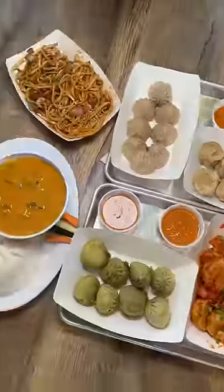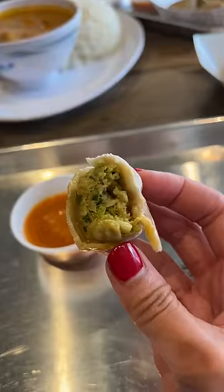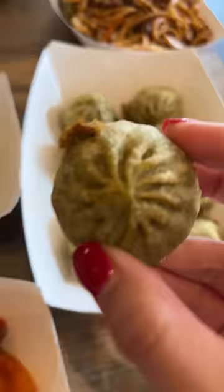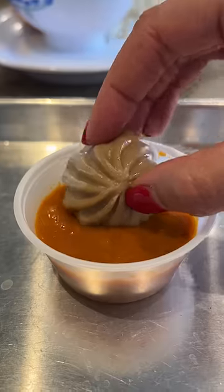I googled how to eat momos since Tashi was busy with orders and I couldn't ask him. I saw online that you eat it with your hands, so I grabbed one, dipped it in the sauce, and ate it — and I loved it. Dumpling exterior and curry filling, it hit the spot for me. Although they were small, they were dense and I got full pretty quickly.